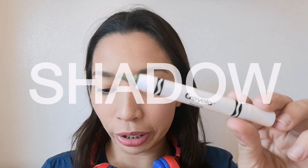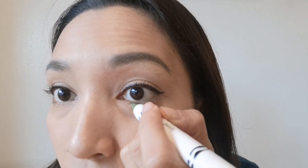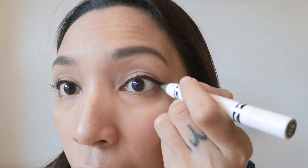Next up, try naman natin itong parang moss green shade — gawin natin eyeliner. Oh, ang ganda niya! May mga mas exciting colors pa sila na available.